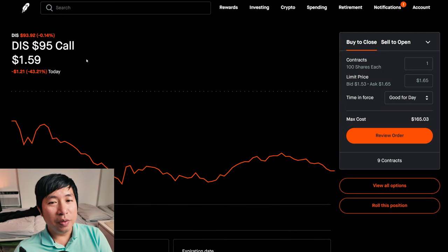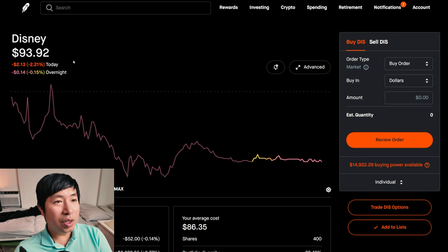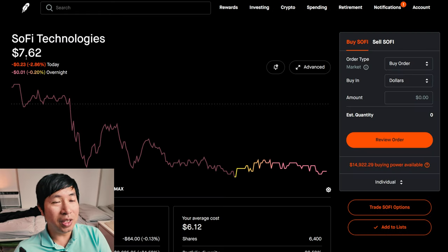Disney — I bought $70 calls expiring at the end of 2025, and I also have shares of Disney. I'm selling the $95 call expiring October 18th, and right now Disney is below $95 at $93.92. If it stays this way at expiration, I'll just keep my shares and probably sell more covered calls against Disney. For SoFi, I chose a strike price of $8 and SoFi is below $8 at $7.62. I actually hope it stays below $8, because I want to keep my shares and keep doing more covered calls against it.